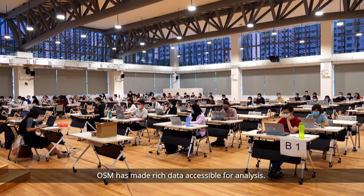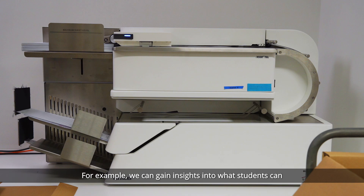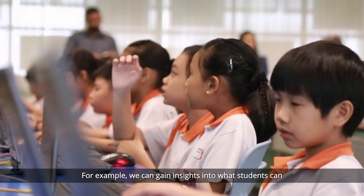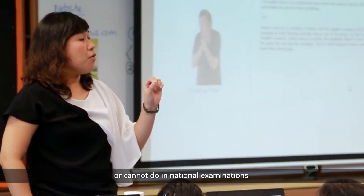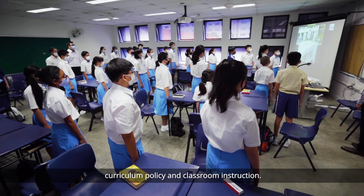OSM has made rich data accessible for analysis. For example, we can gain insights into what students can or cannot do in national examinations, which will better inform curriculum policy and classroom instruction.